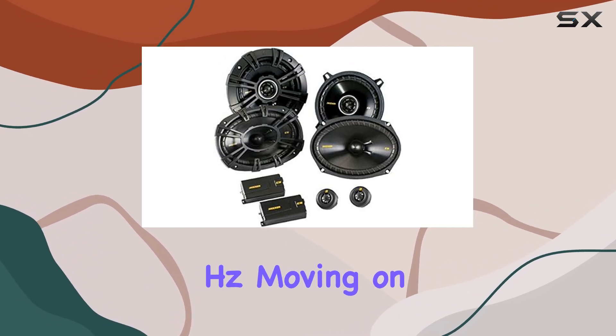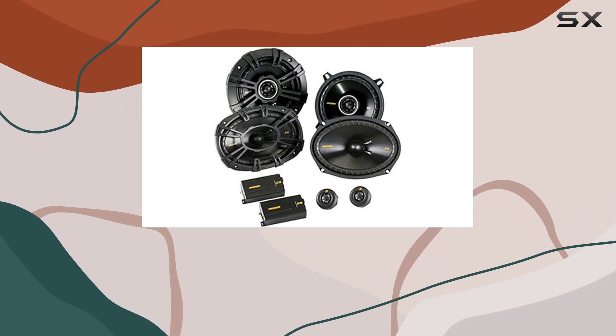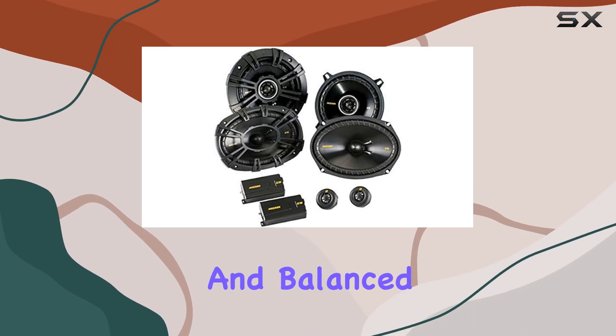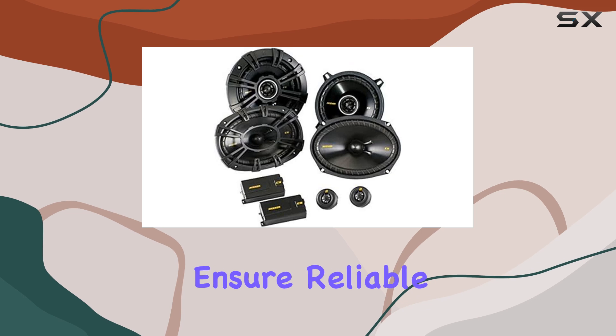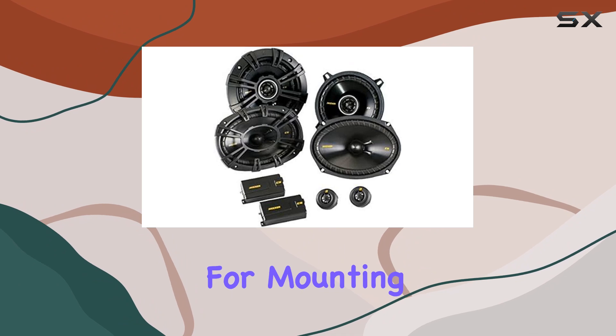Moving on to the 5.25 inch coaxial speakers included in the bundle, they pack a punch with 75 watts RMS power handling. The neodymium tweeter magnet material and balanced dome tweeter design deliver crisp highs, while the polypropylene woofer cone and polyester foam surround ensure reliable performance.